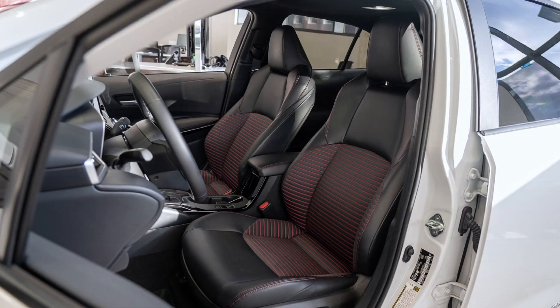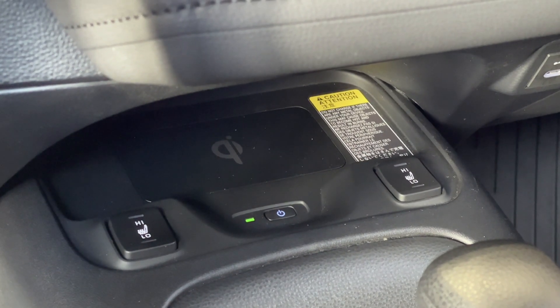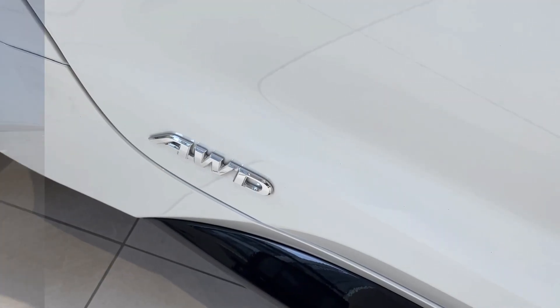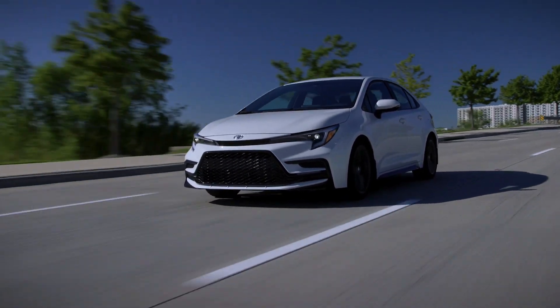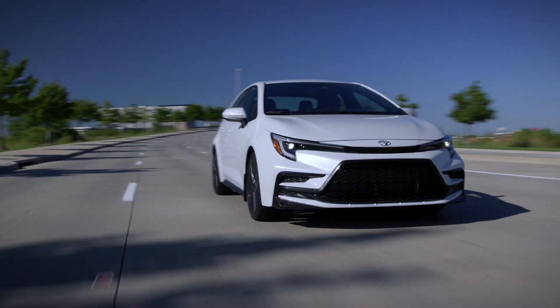All models have heated front seats and wireless charging for the SE and XSE trims. Three of the four trims of the Corolla Hybrid come with all-wheel drive, which is great for those trips out of the city in the wintertime, but also all year round when you need that extra kick from the rear wheels.